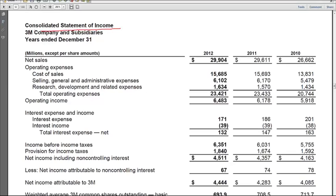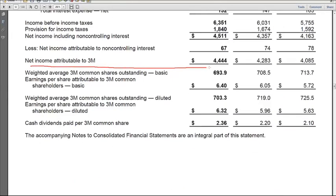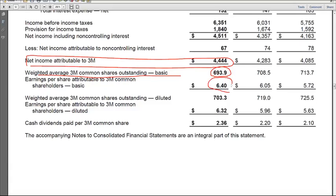We're going to start on page 45 on 3M's income statement, or as they say, consolidated statement of income. As we go down, we can see net income attributable to 3M: 44.44. Then there's the weighted average shares outstanding under the basic calculation — those are the actual shares outstanding. 693.9 gives us a basic EPS of 640. Then there's the number of shares outstanding under the diluted calculation, and we take the net income attributable divided by that 703.3 to get diluted EPS of 632.